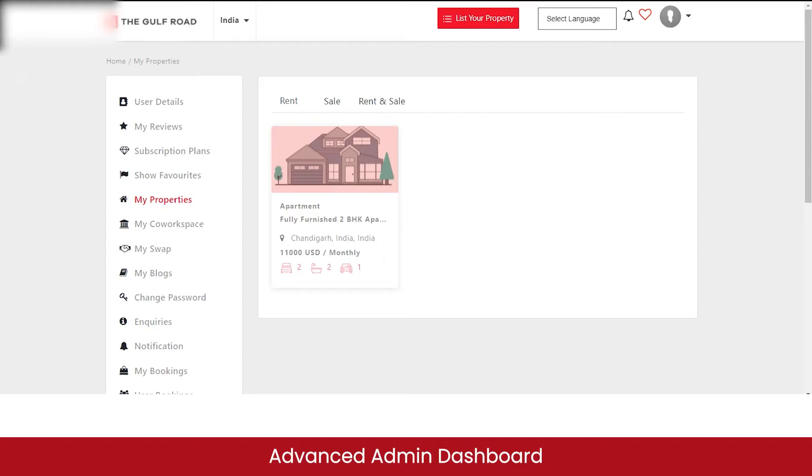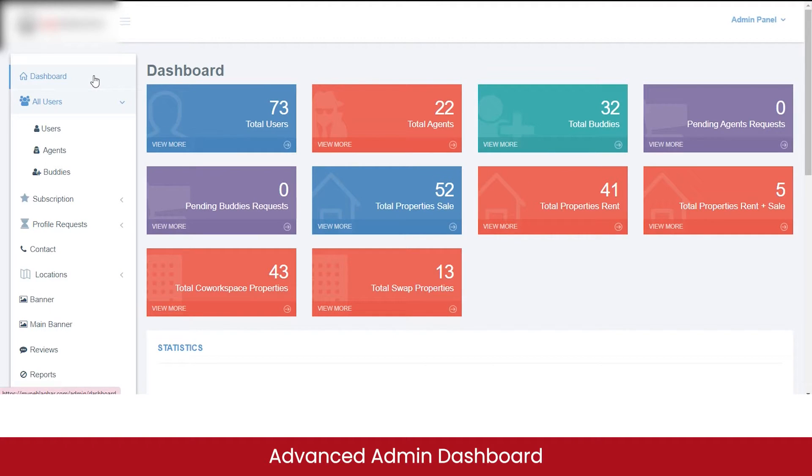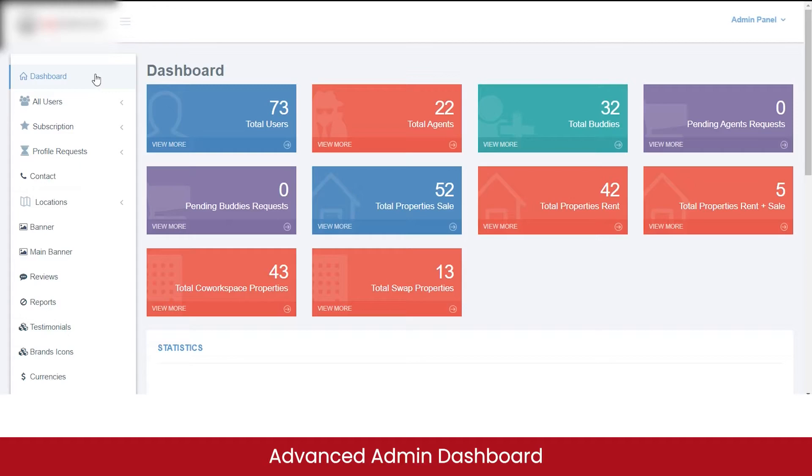Now let me take you to the admin panel of this Airbnb clone solution. In the dashboard, you can see the total number of users registered on the website or mobile app, total agents or real estate salespersons listed, total buddies, pending agent and buddy requests, total properties listed for sale, total properties listed for rent, and total properties listed for both options. Since I just listed a property for renting, let's check the total properties for rent.